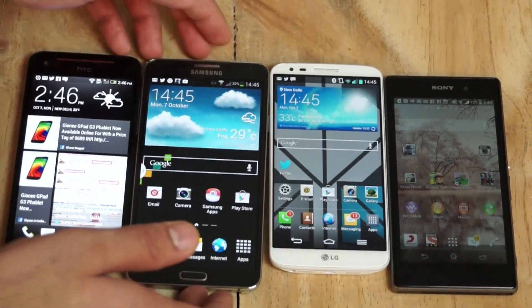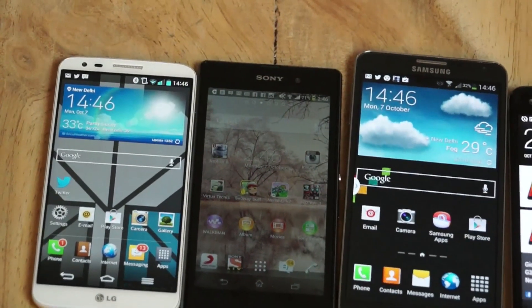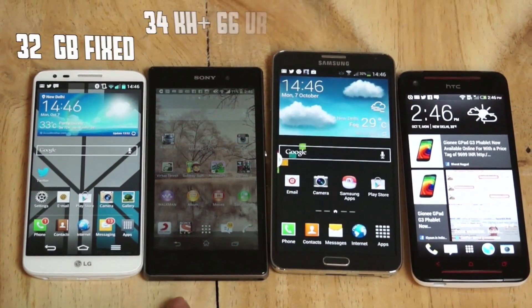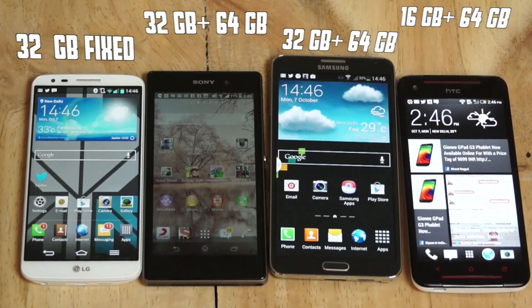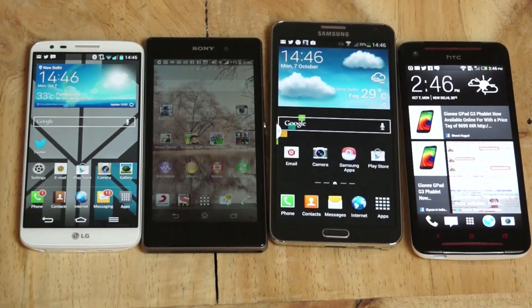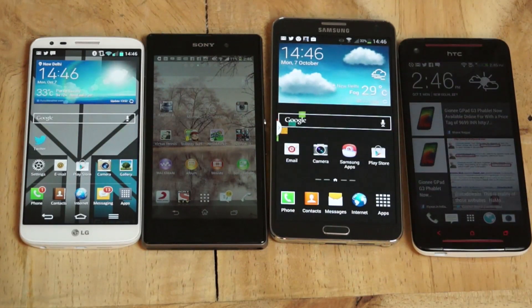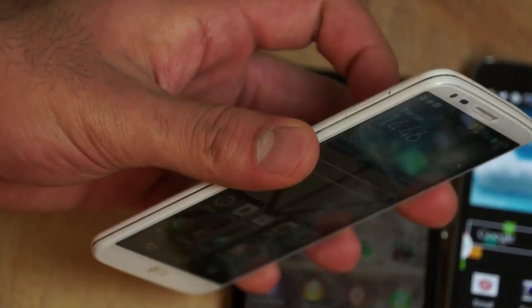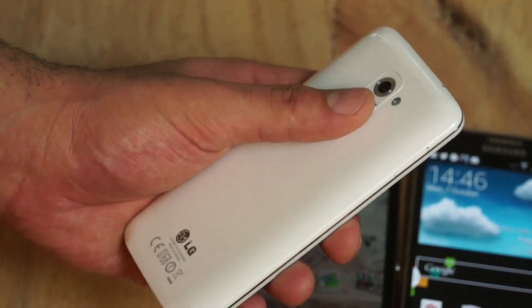A couple of other differences: the LG G2 does not have expandable storage, whereas the other three devices take up to a 64GB microSD card. So you have 32GB fixed on the G2, 32GB + 64GB on others, and 16GB + 64GB on the Butterfly S. In terms of pocketability, the G2 feels the most portable despite having a slightly larger display than the Butterfly S — it's much thinner, really slim, with rounded profiles that fit well in the hand.